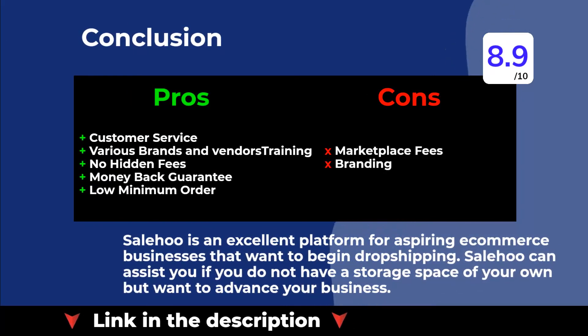SaleHoo is an excellent platform for aspiring e-commerce businesses that want to begin dropshipping. SaleHoo can assist you if you do not have a storage space of your own but want to advance your business.